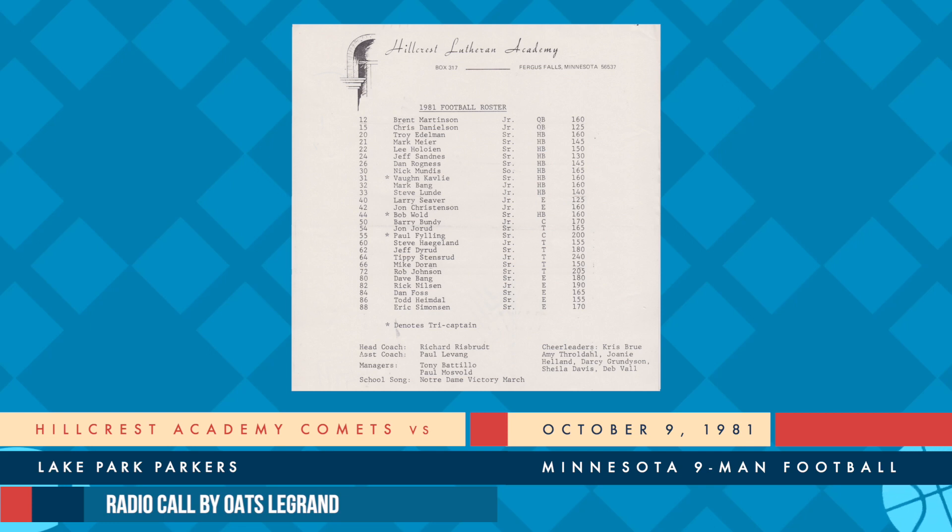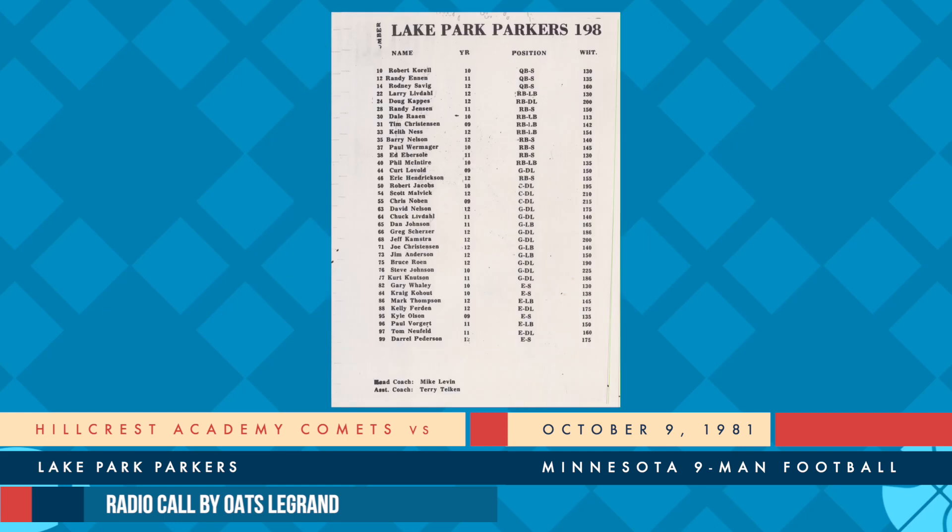That'll be enough for the first down. Good fake in the backfield to set it up. First down and 10, Lake Park at the 34 in the territory of Lake Park. All right, they line up in an I, and this time they put Hendrickson as a flank on the right side. At the fullback is Kappas. There's the handoff going right up the middle is Ness, and Ness will get out to the 35. In on the defensive play that time, we get a look at Rick Nielsen. Let's give him second down and eight yards to go.